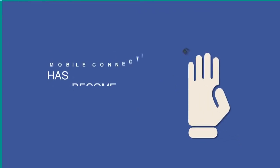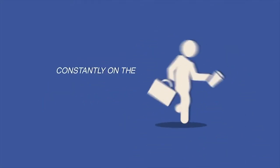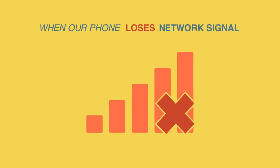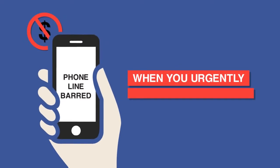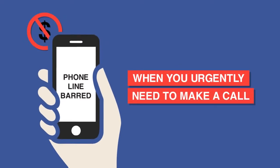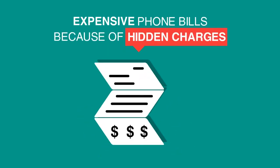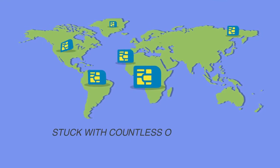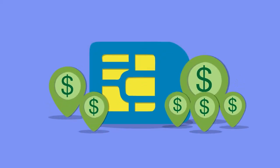Let's face it, mobile connection has become a lifeline for those who are constantly on the move. We feel lost when our phone loses its network signal, running out of mobile credit or a barred phone line when you urgently need to make a call, caught off guard with expensive phone bills because of hidden charges, or even stuck with countless SIM cards from various countries just to save on call expenses — which is still not economical when you combine the amount of money spent.